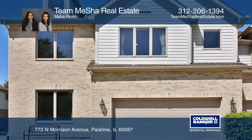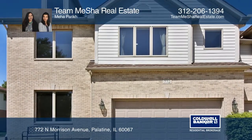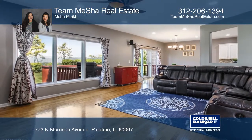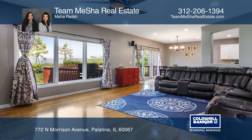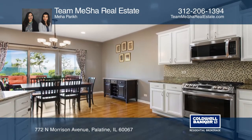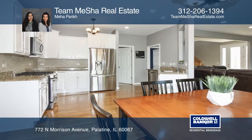This huge townhome corner unit offers an open layout and natural light throughout. The kitchen features granite countertops. The master suite is equipped with a walk-in closet. There's additional space available on the main floor for an office, den, or play area.